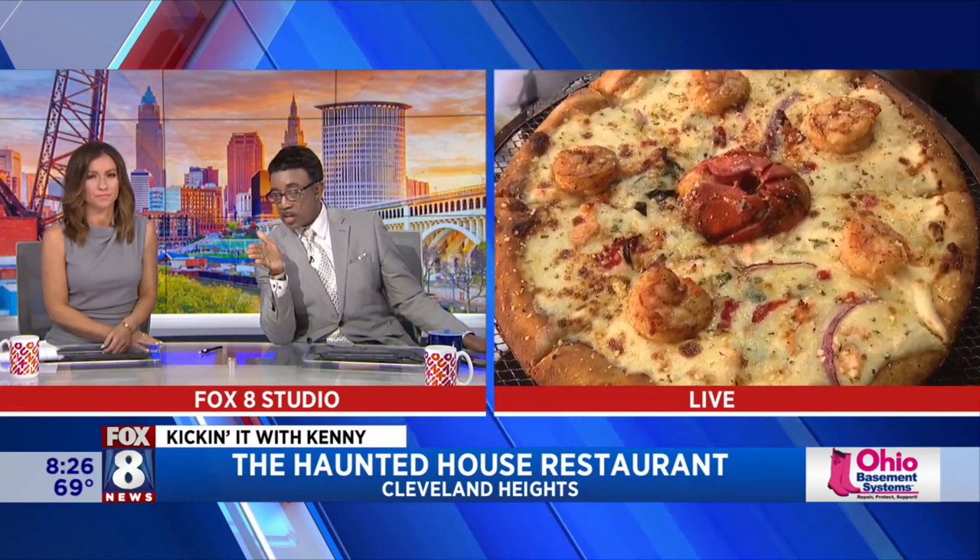Now he's located in Cleveland Heights. Are you open for lunch today? We're open currently from 4 p.m. to 11 p.m. We're going to have to bring that back — Wayne Dawson's got to wait until 4 p.m.